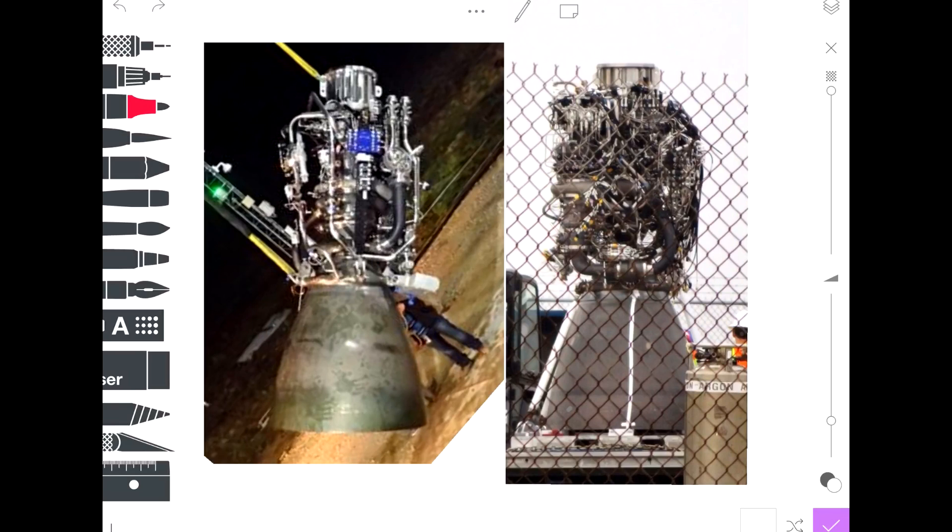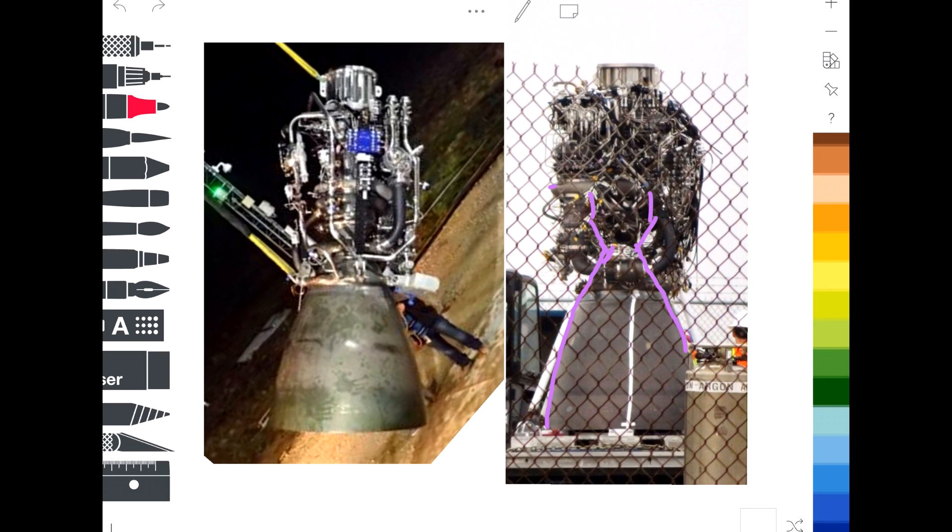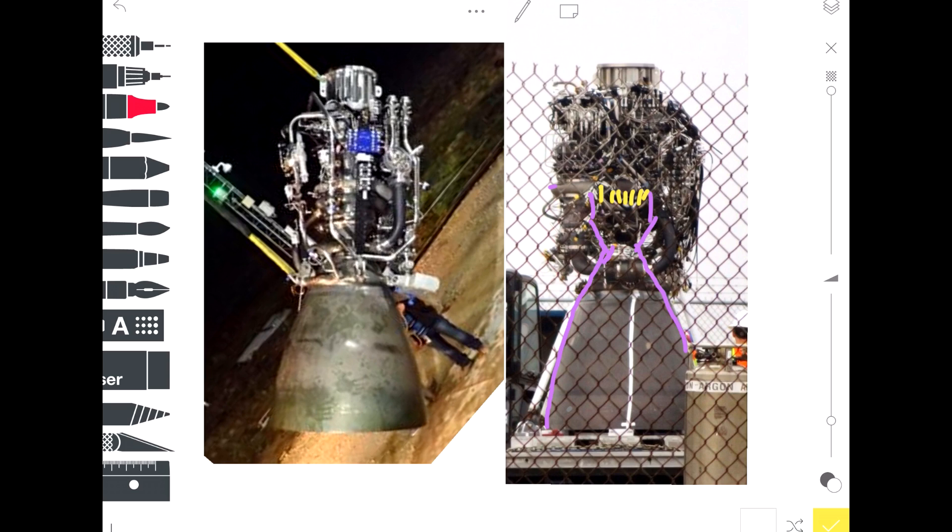First thing to look at is the engine bell. You can actually see how it obviously constricts down to a throat and then starts expanding outwards. This is a standard thing on rocket engines — you compress down the flow, and you get this choked flow, which improves the performance of the engine. Above this is the combustion chamber, and I think the top of the combustion chamber is going to be lined up with this pipe that's coming around here. You can see the pipe on the left side as well. I think this is taking the output from the fuel-rich preburner and mixing it here, with injectors mixing your gaseous oxygen input and your gaseous methane input.